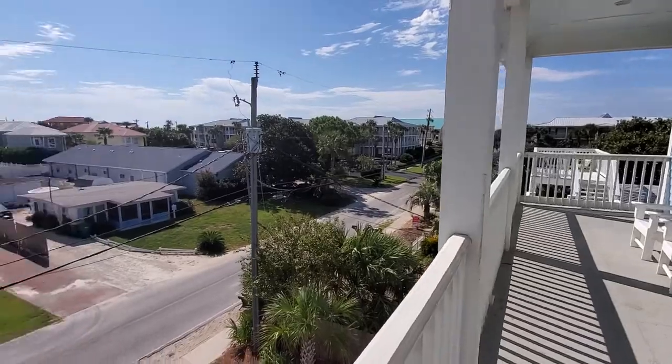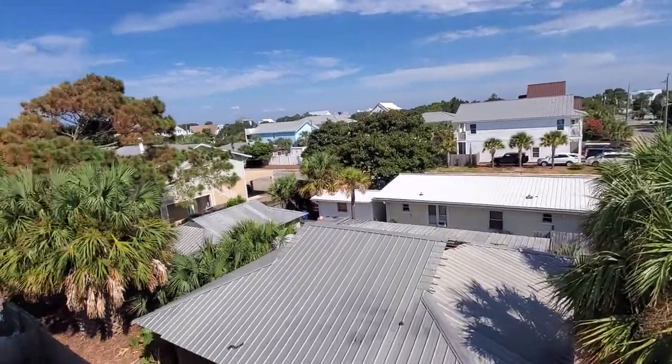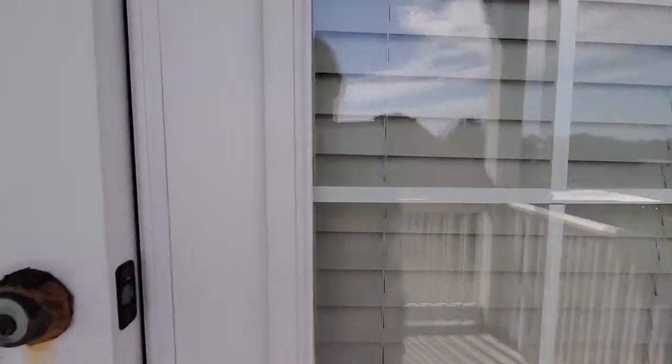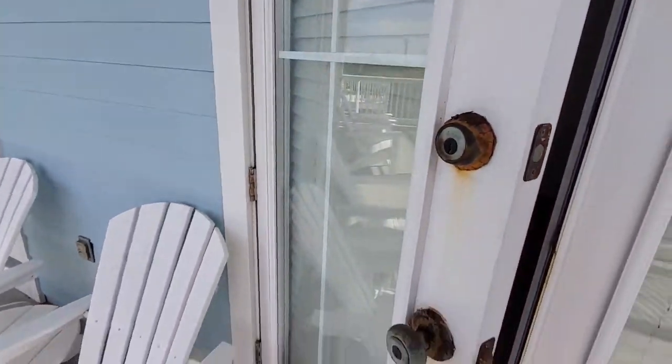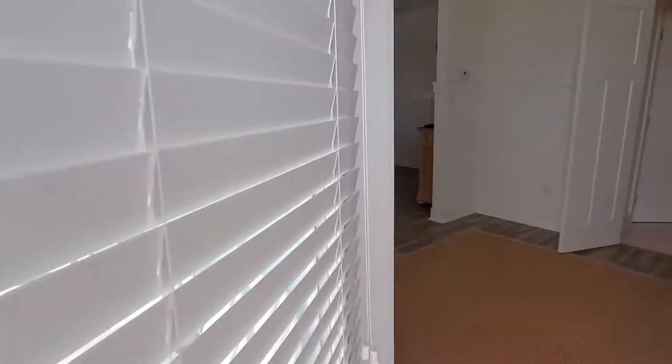Beautiful day here in Destin, just to show you the area. This one does have a pool, though it's got a little rust on the knobs.